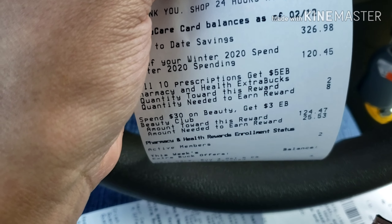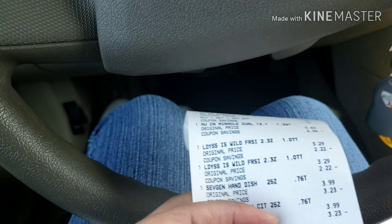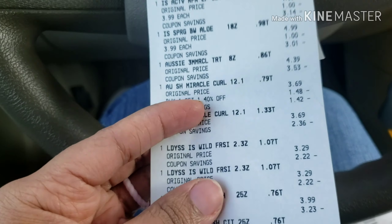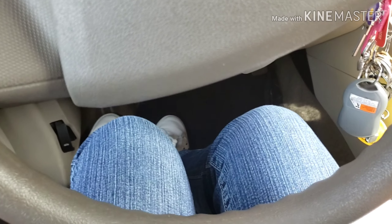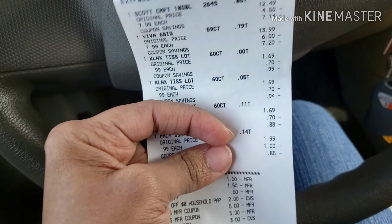Be careful — the ladies Speed Stick ECB did not print for me, so the cashier had to force-print it. Instead of giving me $2.50, he gave me $3. So I rolled the $13 I had in Extra Care Bucks into the paper towel and household deal.